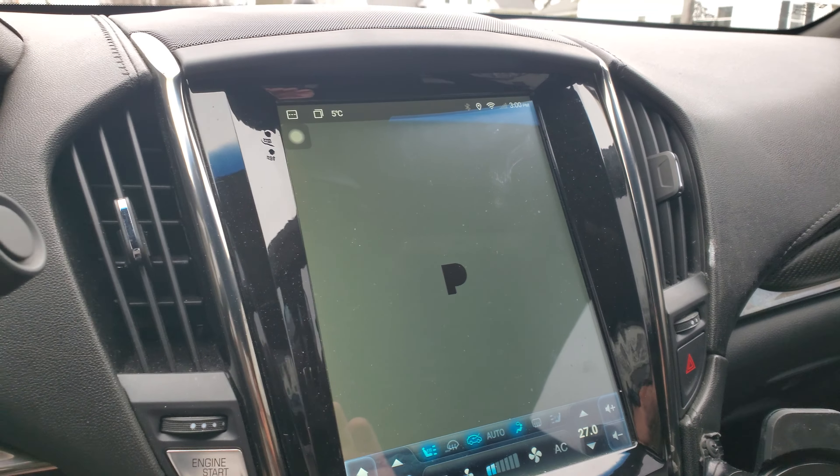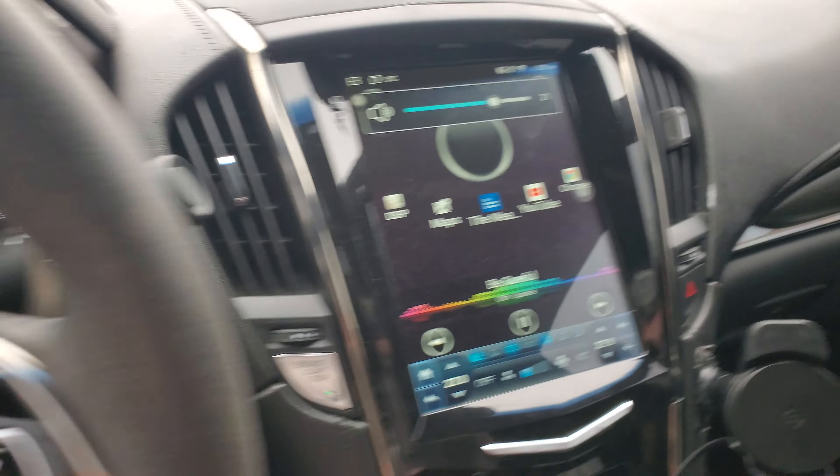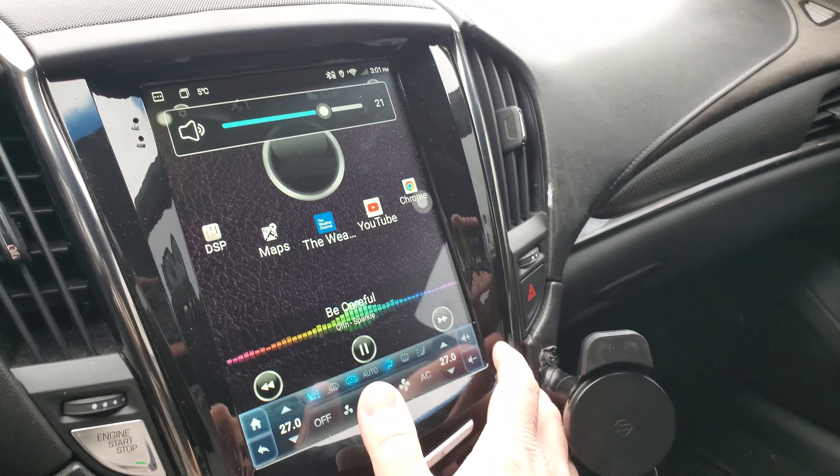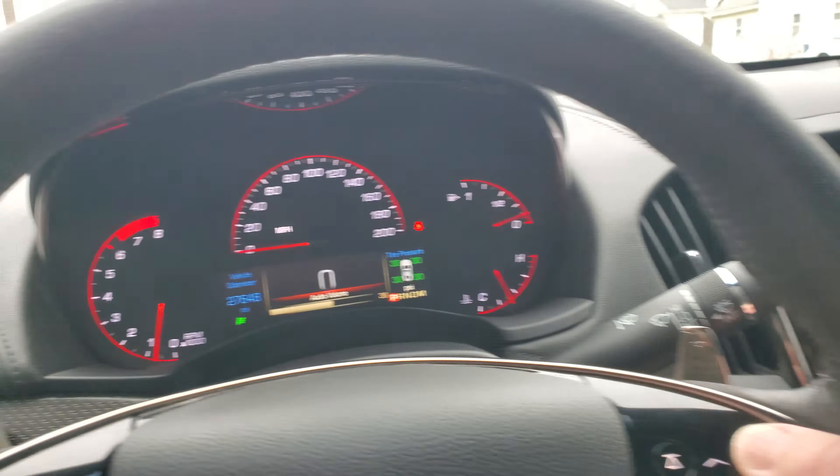First one is the Cadillac 2016 ATSV with the light-up door sills with the VIA logo that are aftermarket acrylic and plastic chrome — looks good. Not much is different in here except for the tablet radio; everything else is base model, not even Recaros. But it is hella quick — let's just turn it on real quick to see what the mileage is.